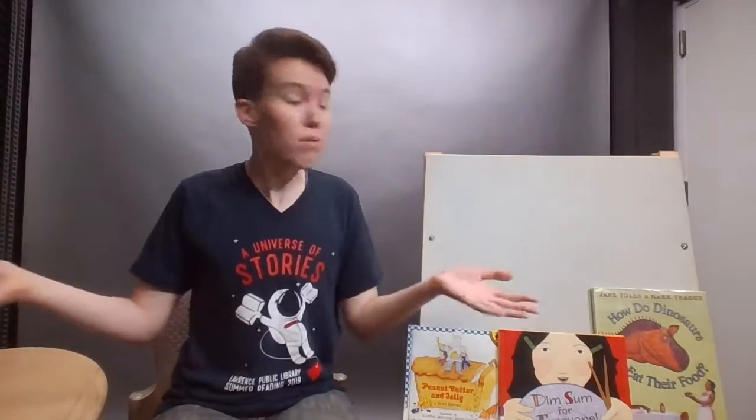Hello everybody and welcome to Sunday Storytime. My name is Margo, and today — if you couldn't tell from the title — we are reading books and singing songs all about food.